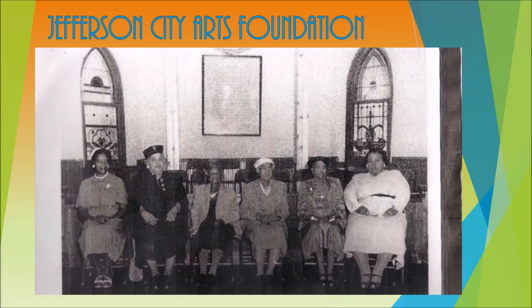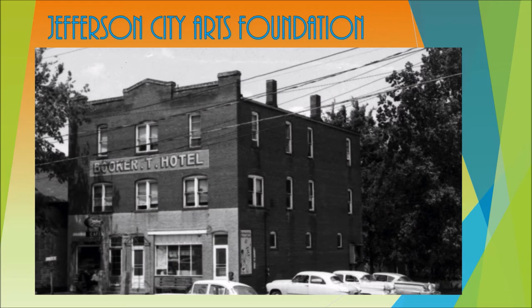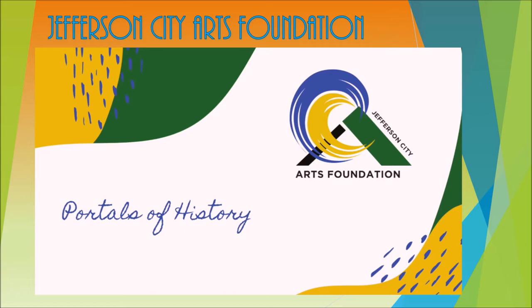A dedicated volunteer committee has worked for the past three years to research the rich African American experience — from coming to Jefferson City in the 1800s through Lowman Landing, then to Hogg Alley in Midtown, and then on to the foot area named for an area at the foot of Lincoln University. We are hoping these panels will be installed this fall.